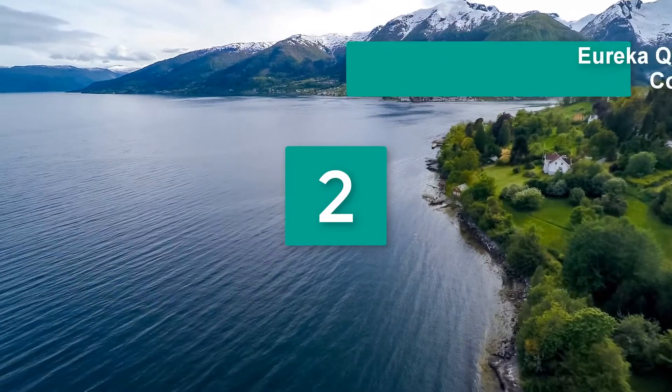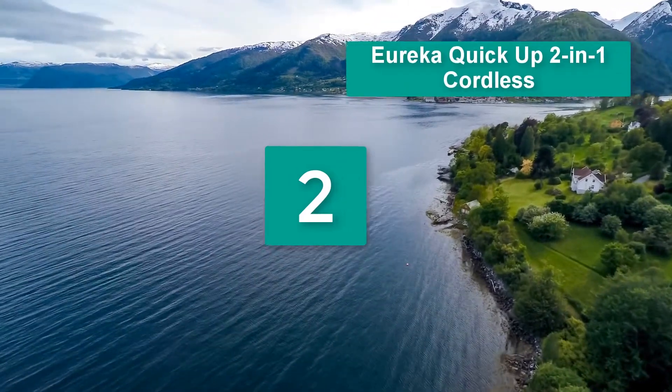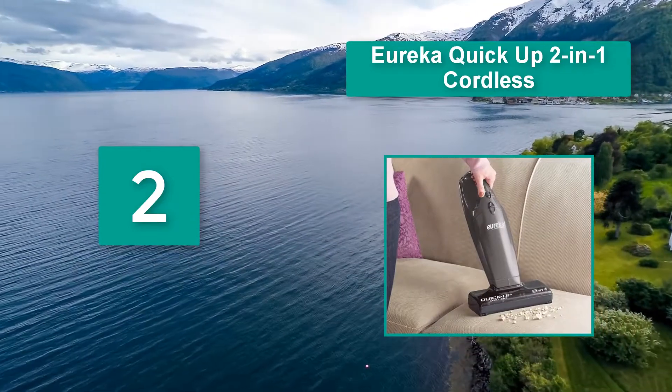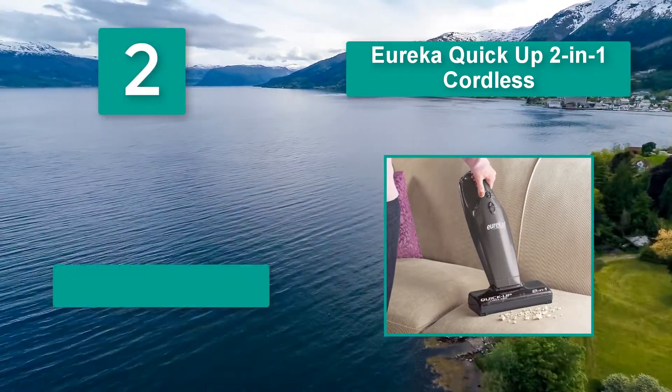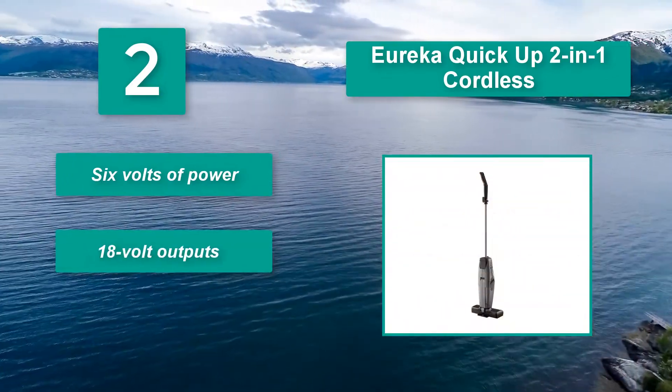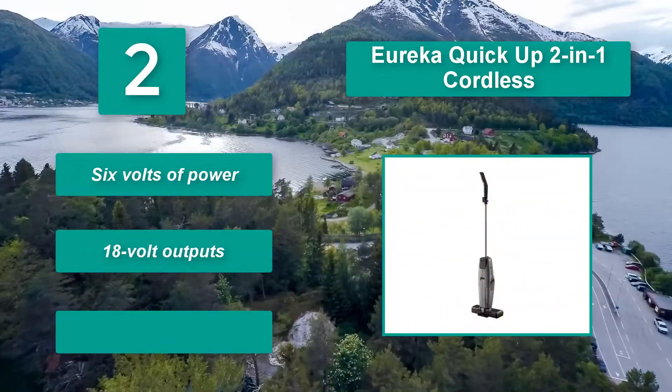Number 2: Eureka Quick Up 2-in-1 Cordless. Surprisingly efficient, requiring only about half the voltage of comparable models. Total battery life per charge, however, is a different story. Users report run times anywhere from 5 to 15 minutes. 6 volts of power.